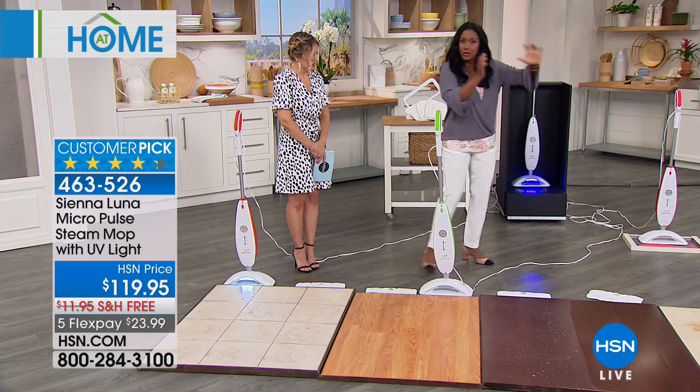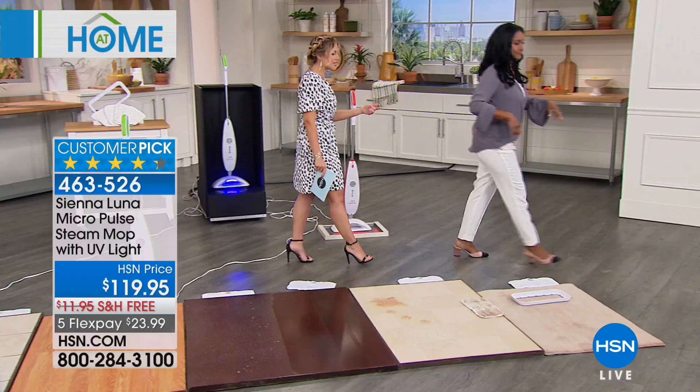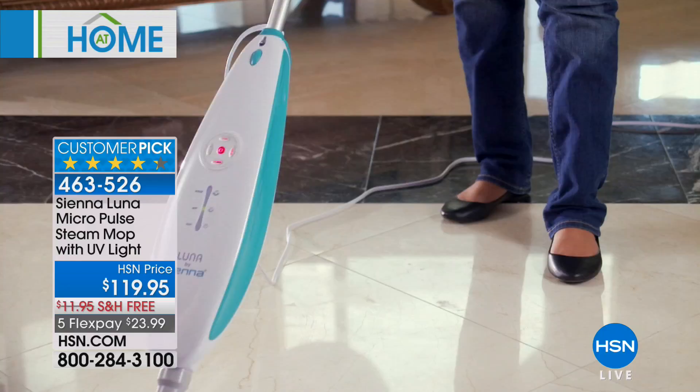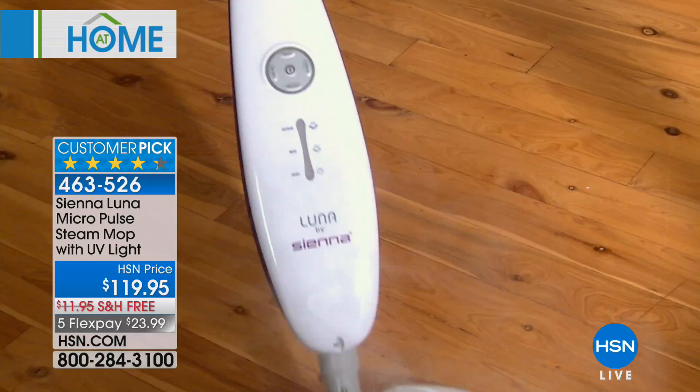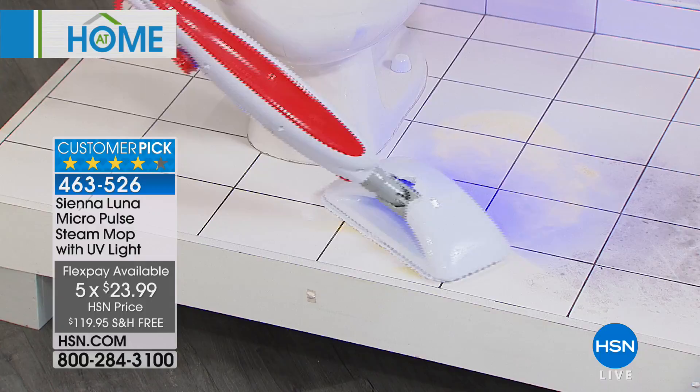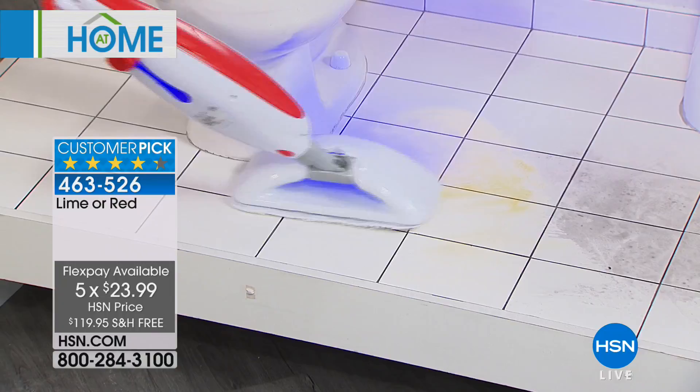When you think your floors are clean, what are you actually leaving on them? And here's the problem — your kids are on the floors, your pets are on the floors. If it's chemicals, if it's surfactants, those can possibly be harmful — especially in kitchens and bathrooms. Today, this is a wonderful opportunity to pick up something that you, our customer, have said you love and made a customer pick. Today we're doing free shipping and handling and five flexible payments at $23.99 to bring this home. Alexandra's using the red — it will sell out in this presentation. Final quantity: just over about two dozen left in red. You also have the option to pick up the green.